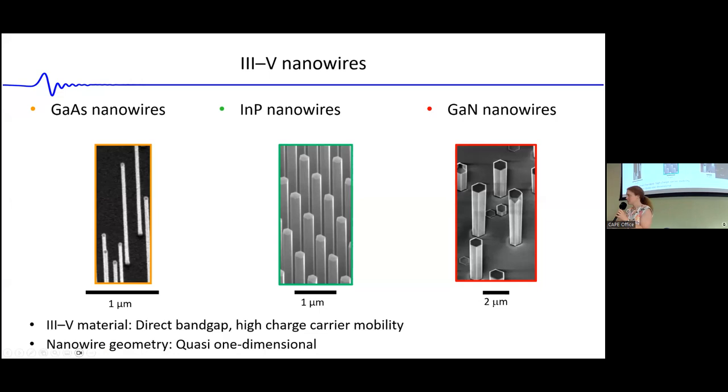Let's start with some definitions of which types of nanowires we're talking about. Specifically, I'll be talking about 3-5 nanowires like gallium arsenide, indium phosphide, and gallium nitride. These benefit from the direct bandgap and high charge carrier mobilities that 3-5 materials usually have.